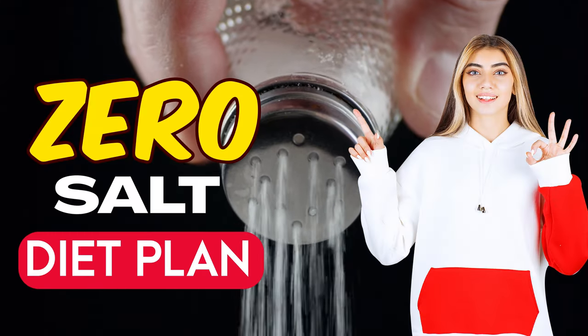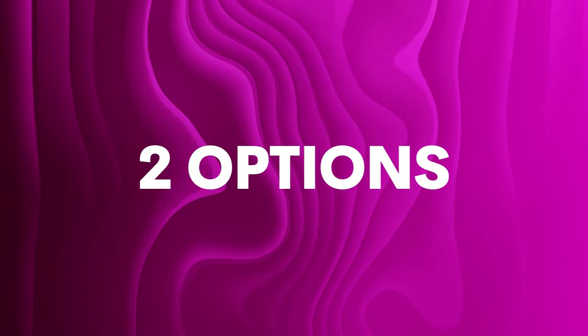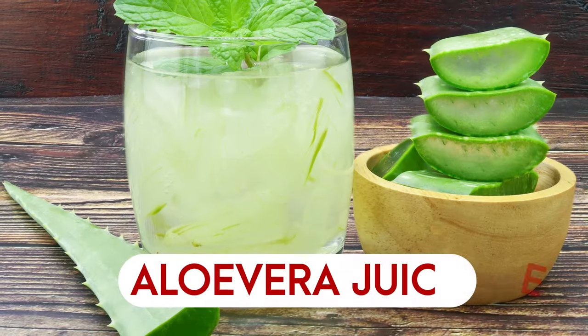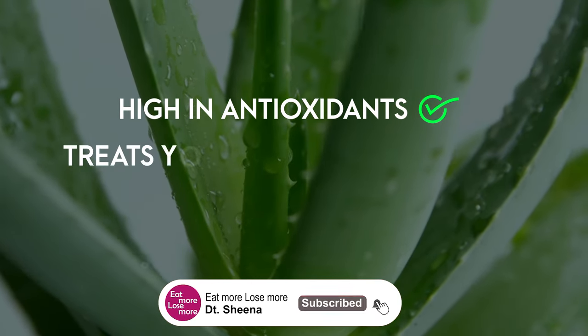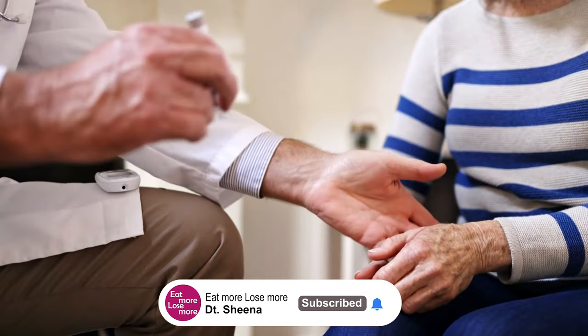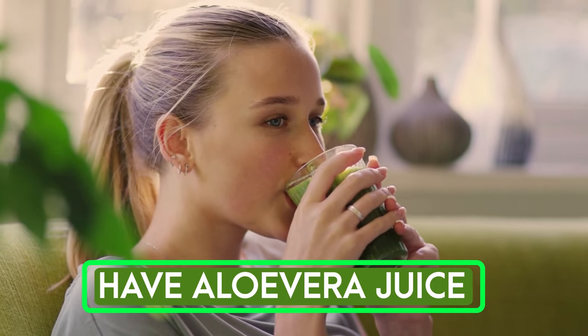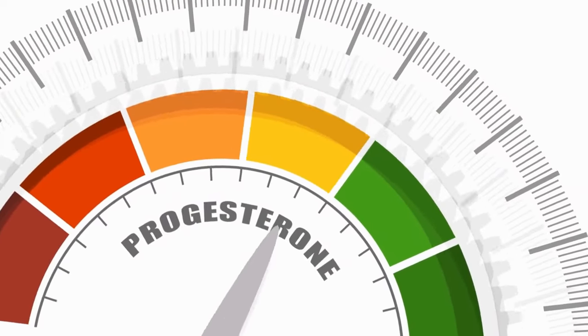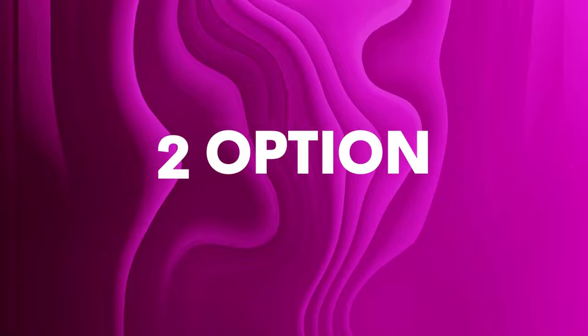Starting with the early morning drink, for which I'll be giving you two options. The first option is aloe vera juice. Aloe vera juice is high in antioxidants and treats your skin conditions. People suffering from diabetes should definitely have aloe vera juice early in the morning on an empty stomach to control their blood sugar levels. All you have to do is simply add two teaspoons of aloe vera juice to one glass of lukewarm water, mix it well, and have it empty stomach.